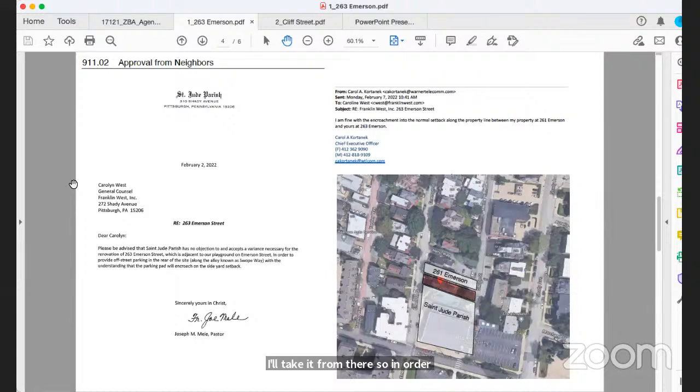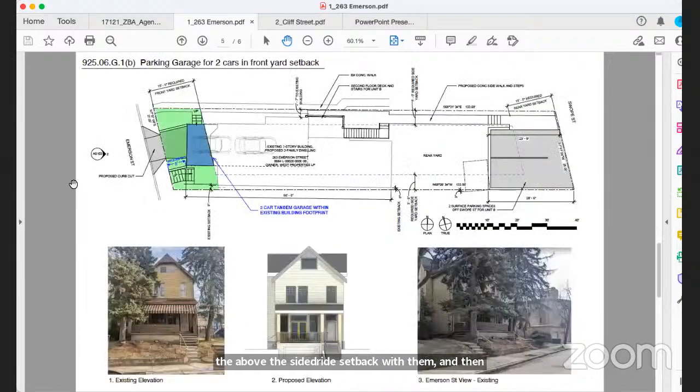The applicant presents letters of approval from two neighbors: Saint Jude's Parish to the south and 261 Emerson Street. These neighbors acknowledge small encroachments from the proposed project — the rear parking pad sits on the setback line with the parish, and a second-floor deck slightly exceeds the side yard setback with 261 Emerson.